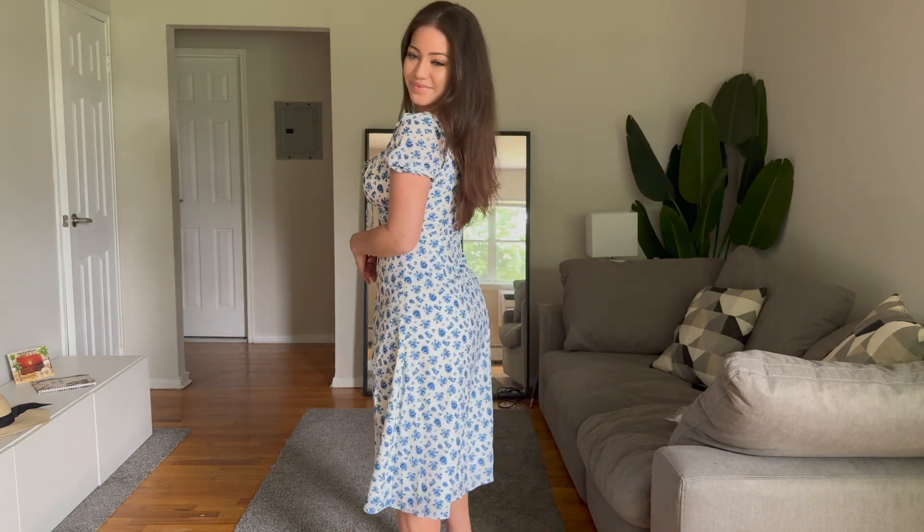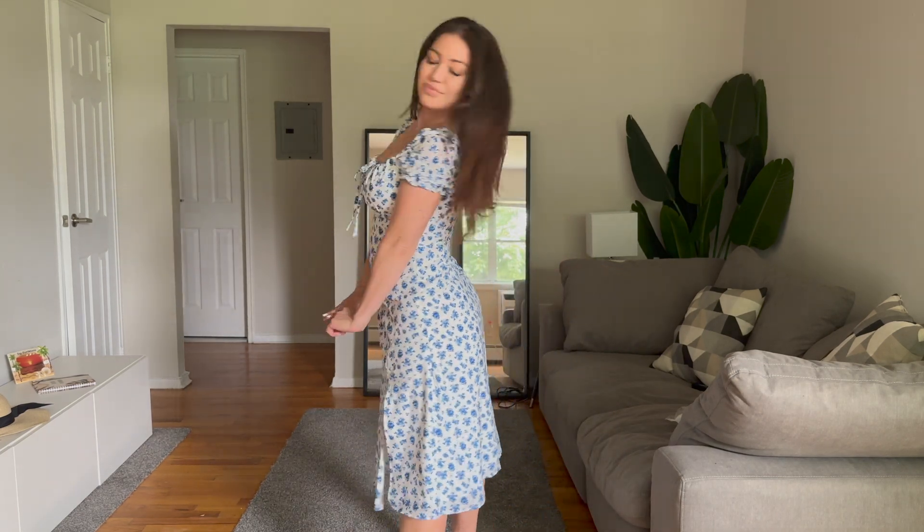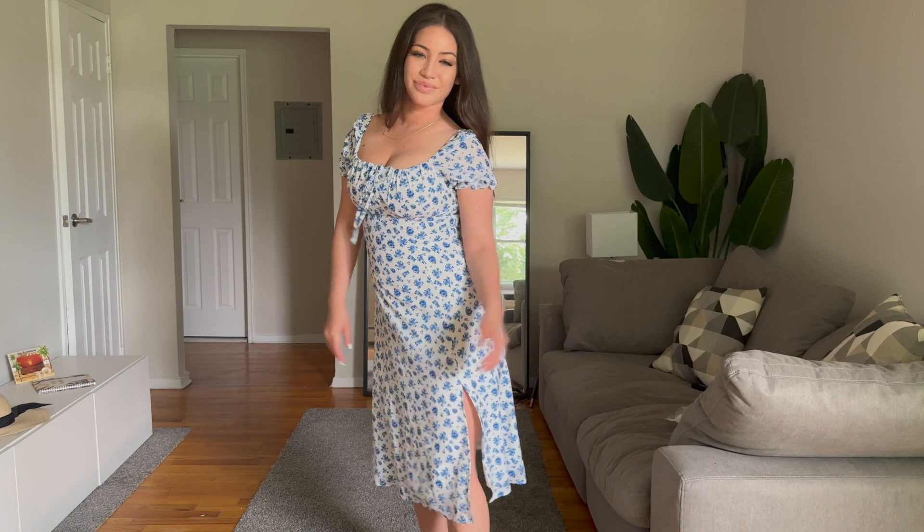This next dress is one of my favorites — I just think it's so adorable. It comes with these two strings in the front that you tie. One trick I have is to use sticky bras; they really do add a bit of a lift as you can see. It also has a side split and a puffed-up sleeve, which is so cute.